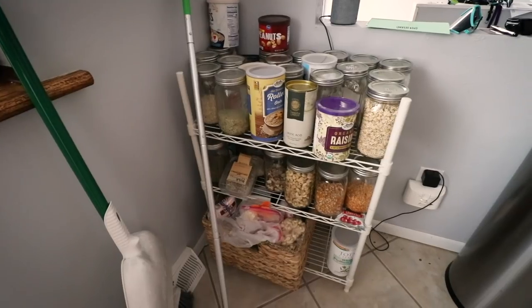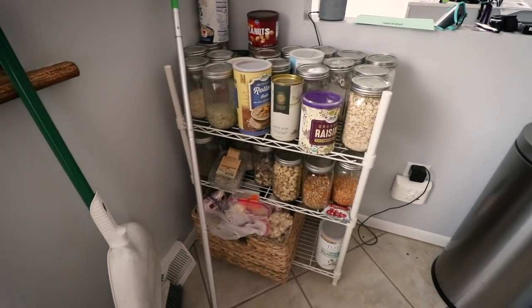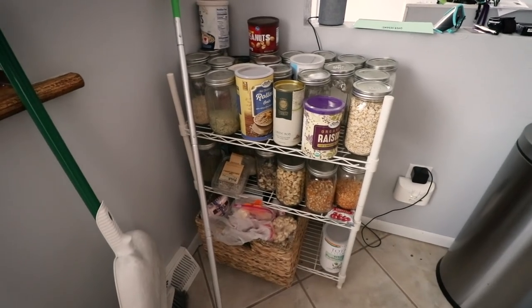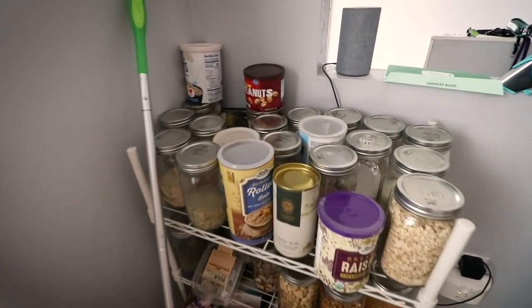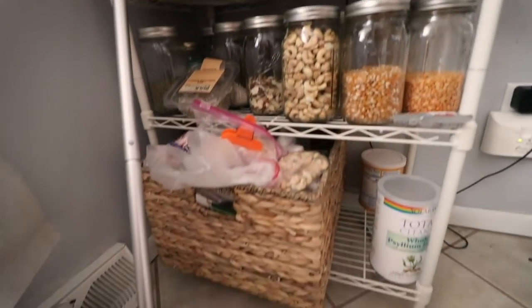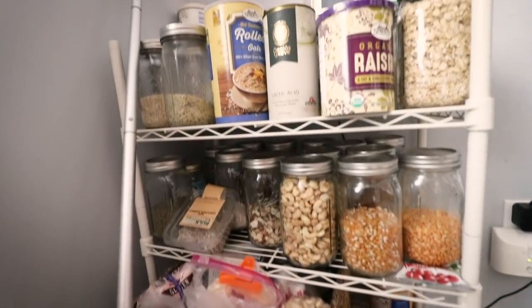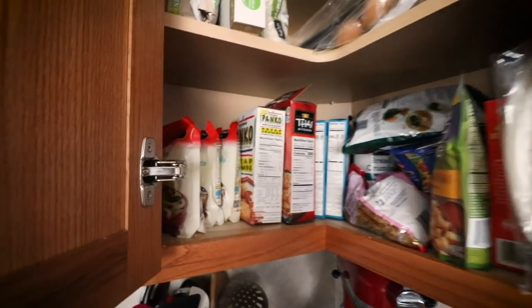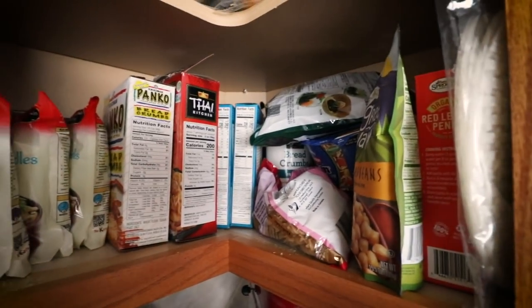I've never given a kitchen tour — let me know down below if you'd be interested in that. I've already got tons of dried goods, dried beans and grains, lots of rice in our pantry, and dried pasta. This entire cabinet is pretty much filled with pasta, beans, breadcrumbs, and the like, so we won't be running out of food anytime soon.